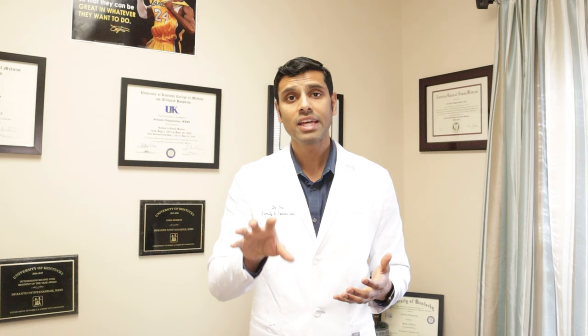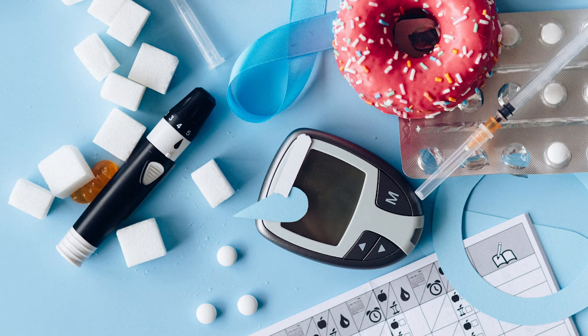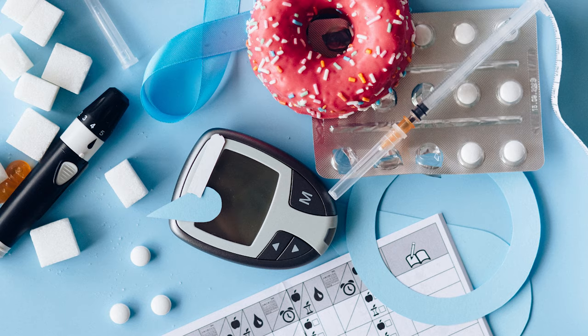This is confirmed in a particular study — the soleus muscle does indeed behave this way. Furthermore, this fact has generated particular interest on whether it can help reduce blood sugar spikes.